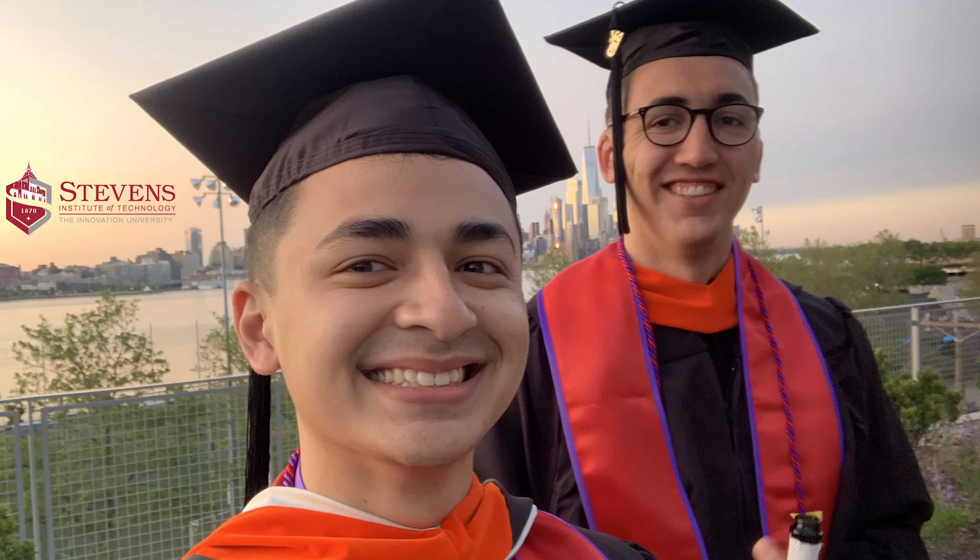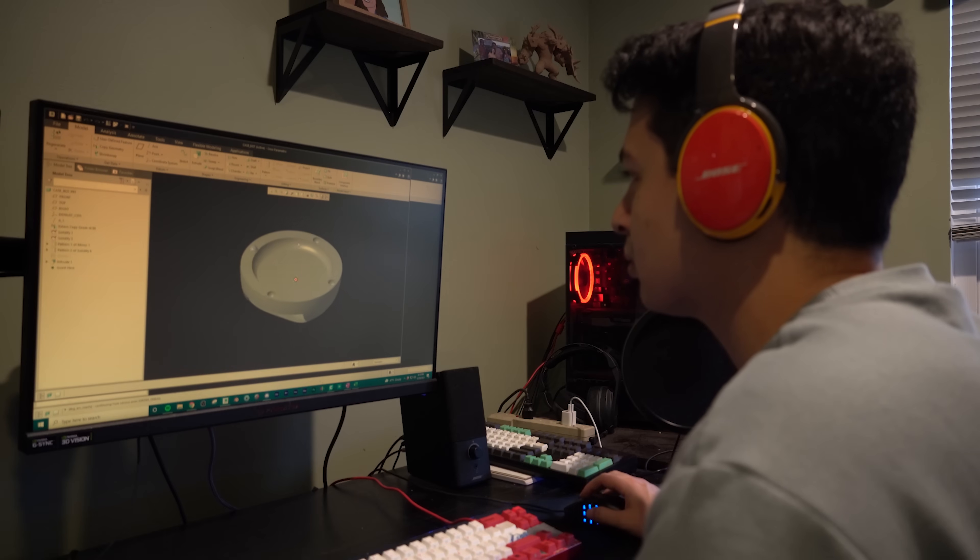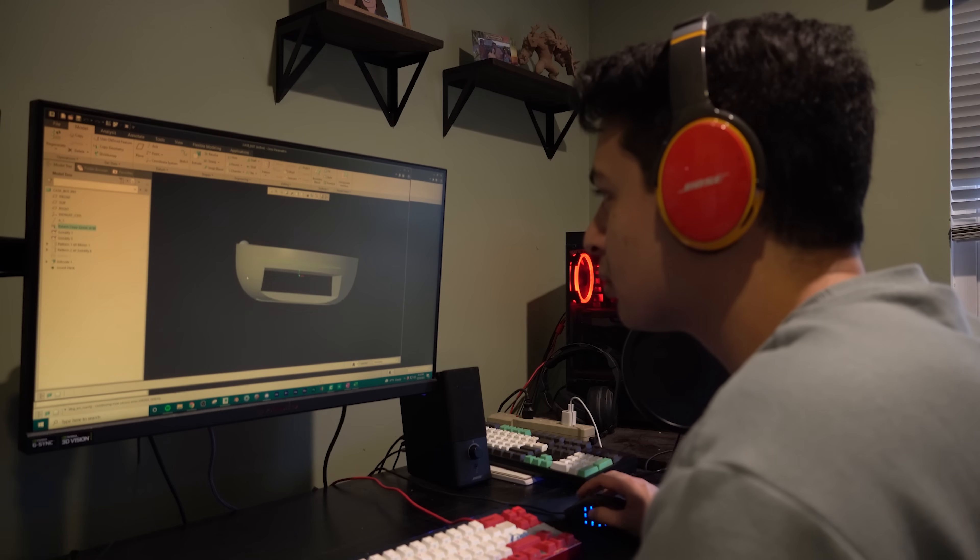What's up guys? My name is Danny Lum and this is a day in the life of a mechanical engineer. I graduated from Stevens Institute of Technology with my bachelor's and master's in mechanical engineering. Since then I've been working full time as a mechanical design engineer for the past two years. My position recently became full time remote and I am loving it.